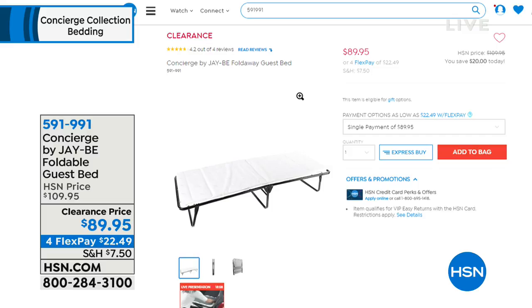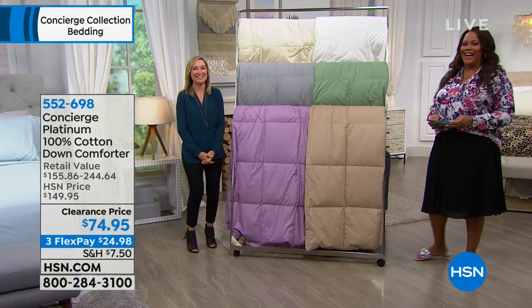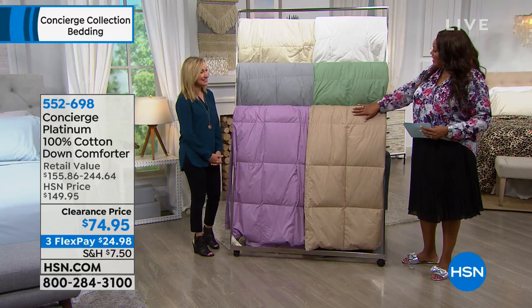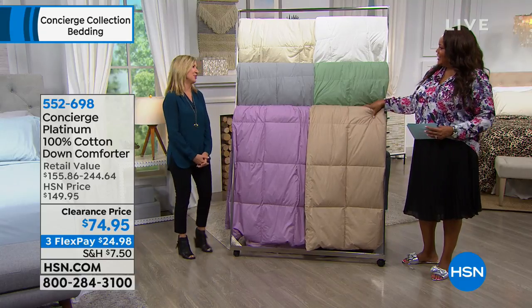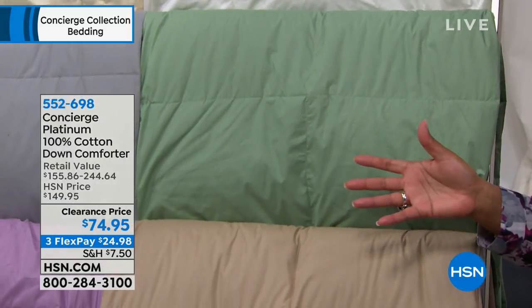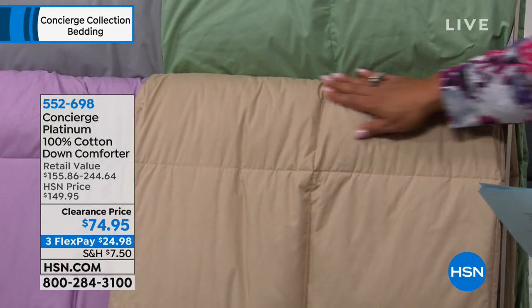Now we want to talk about a down comforter that is absolutely fabulous — and I can't believe it, you don't have to dry clean it. This is actually all white duck down. You might look at the price and say that's a down alternative — it's not. It's the real deal. And it's so clean that it's hypoallergenic down. It's all cotton as well.